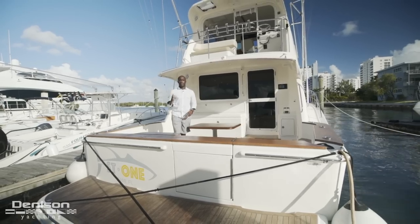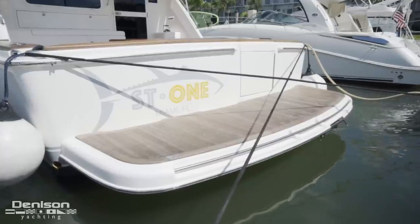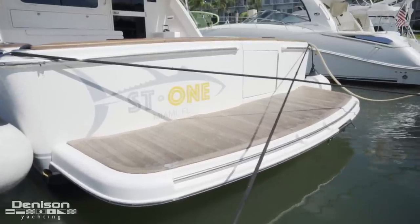We're gonna start our walk-through all the way stern. Here at the swim platform, you have teak throughout, access to your swim ladder, and your tuna door.